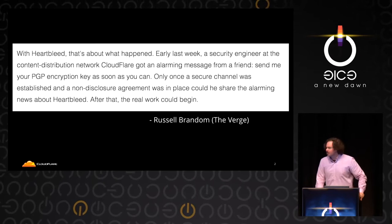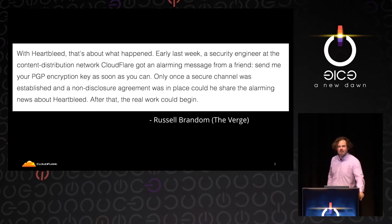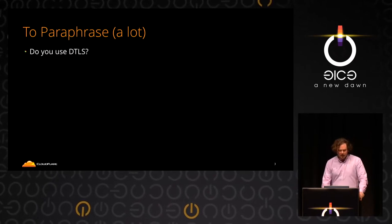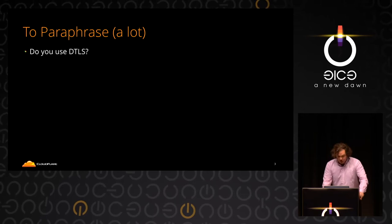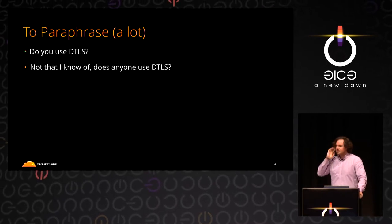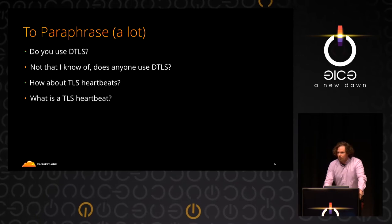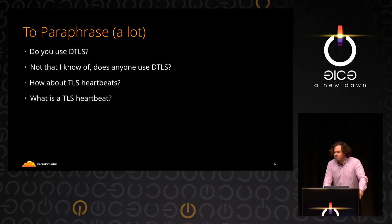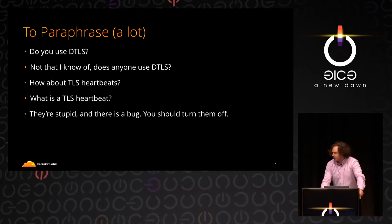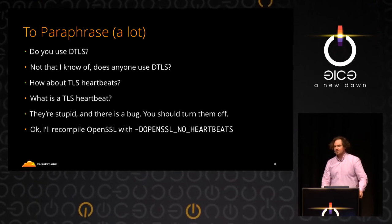Has anybody read this article? This is a snippet from The Verge — a semi-fictional account of what happened during the disclosure of Heartbleed. The conversation went a little like this: 'Do you use DTLS? No, not that I know of. Does anybody use DTLS? How about TLS Heartbeats?' My answer was, well, what's a TLS Heartbeat? At this point, barely anybody knew what this was — it was a very obscure feature. And the answer was: they're stupid, and there's a bug. You should turn them off. Recompile OpenSSL with no Heartbeats.